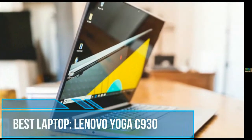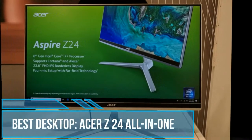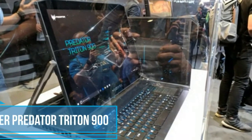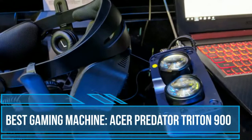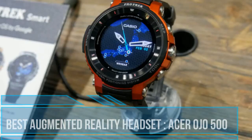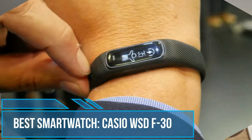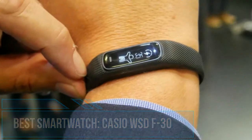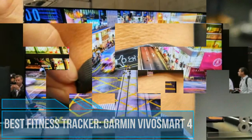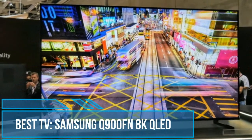5. Best desktop: Acer Z24 All-in-One. 6. Best gaming machine: Acer Predator Triton 900. 7. Best augmented reality headset: Acer OJO 500. 8. Best smartwatch: Casio WSD-F30. 9. Best fitness tracker: Garmin Vivosmart 4. 10. Best TV: Samsung Q900FN 8K QLED.